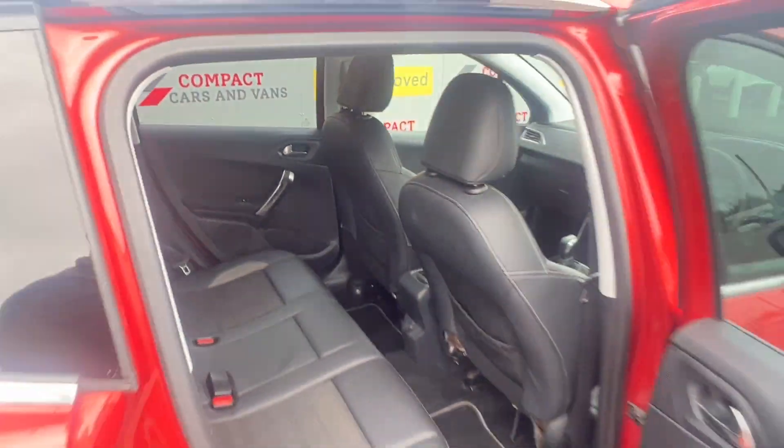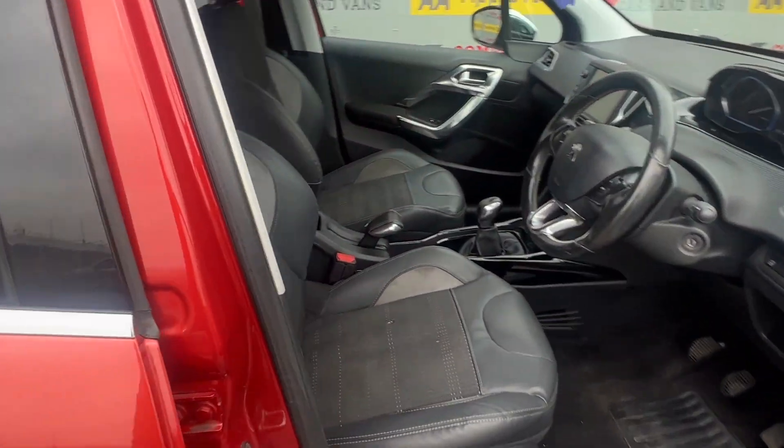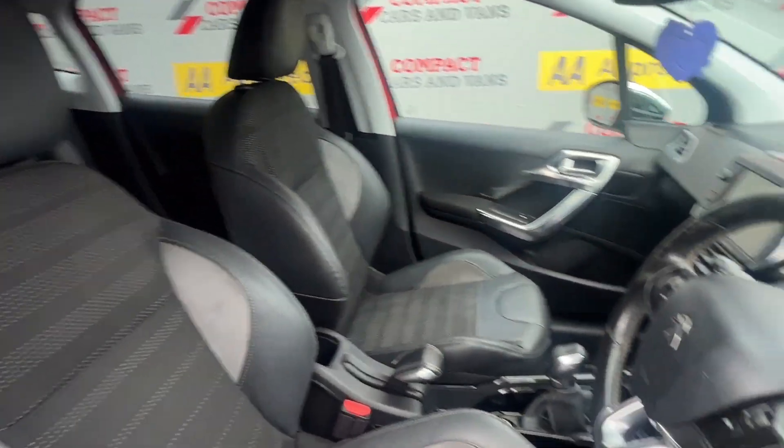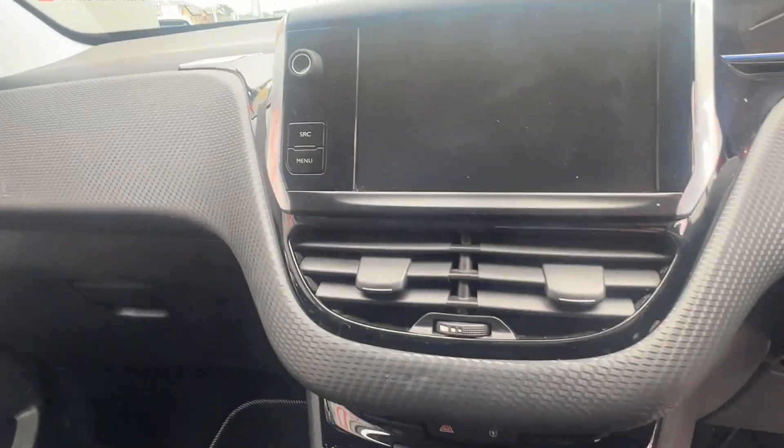The Allure model includes parking sensors with audio and optical alert to optimise parking safety, a coloured touchscreen display, telephone connection, multiple driving modes, steering wheel mounted controls and so much more. Come on down to Compact Cars and Vans today to see for yourself